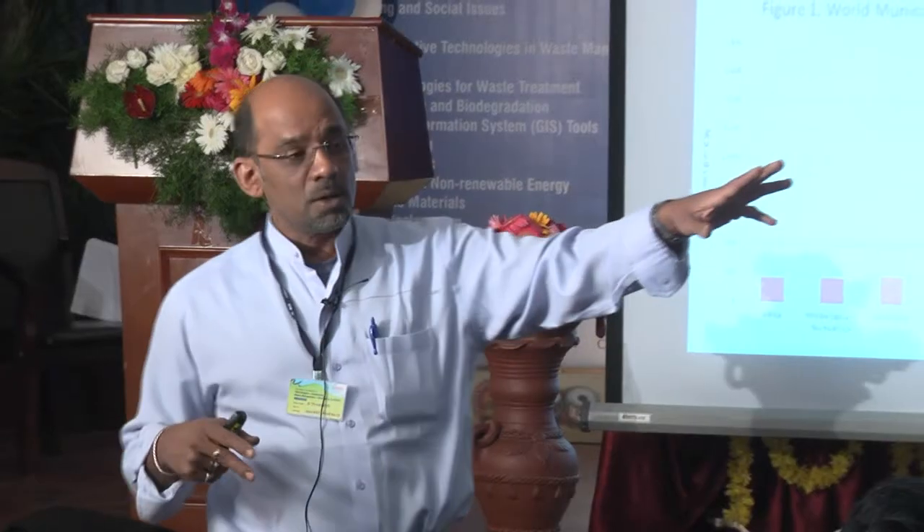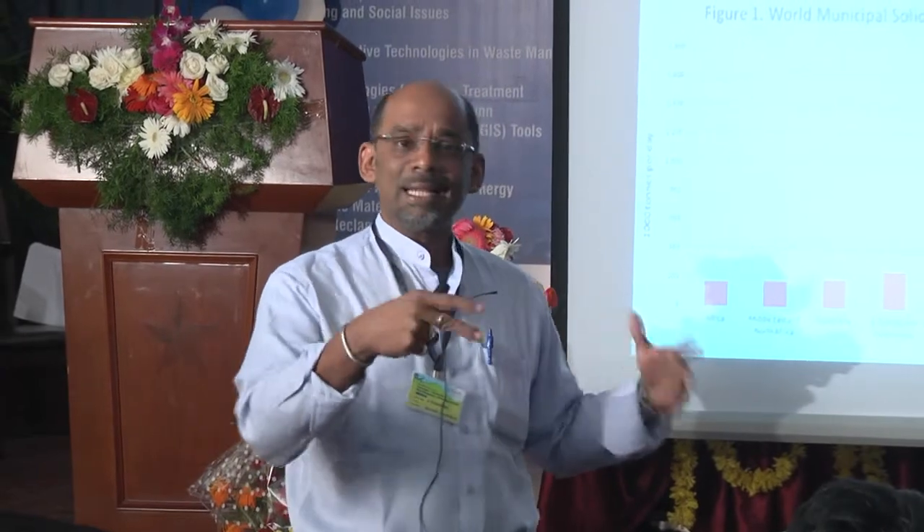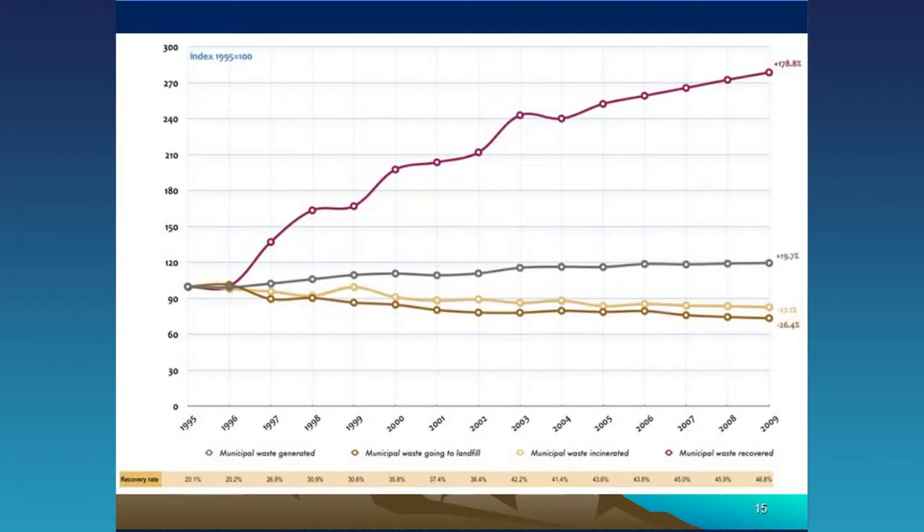Municipal solid waste generation comparing Africa, South Asia, and OECD countries — which include the US, Canada, and Europe — shows OECD countries are actually the largest generators of municipal solid waste. They also collect the most. In South Asia, we're only collecting about 60%, and I question even that number.